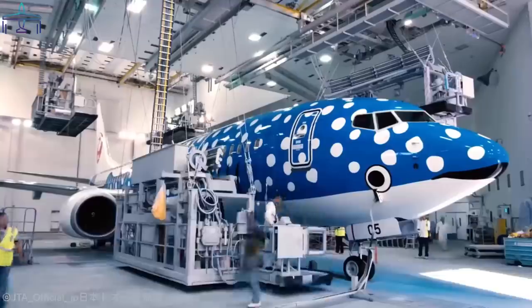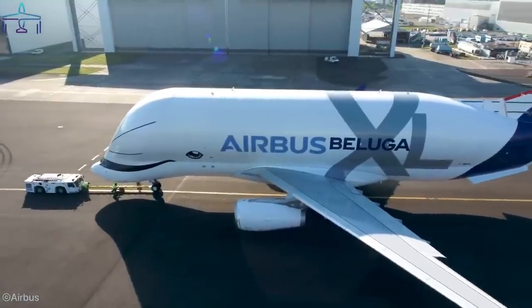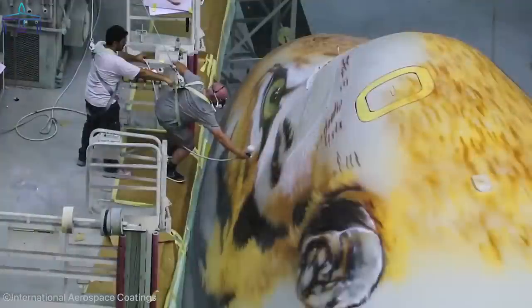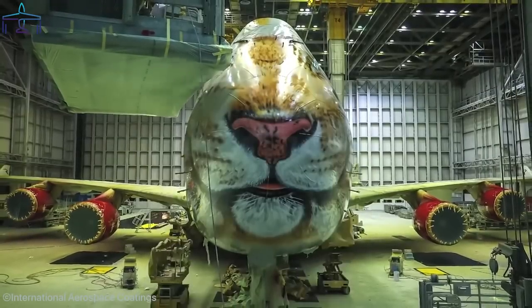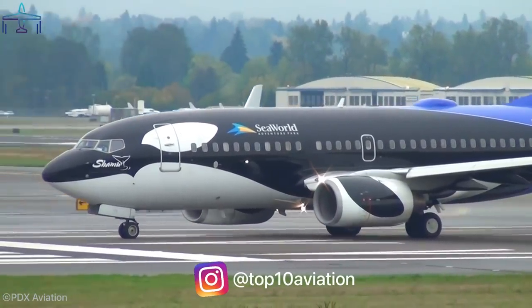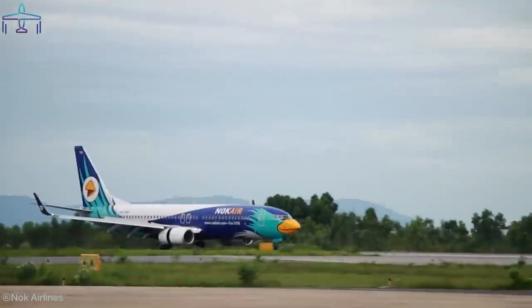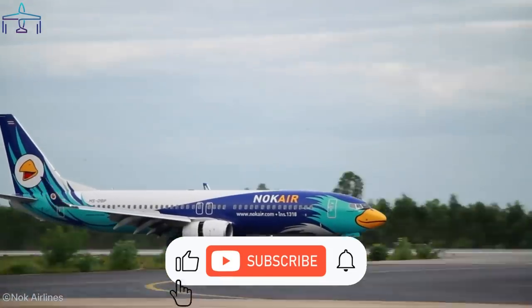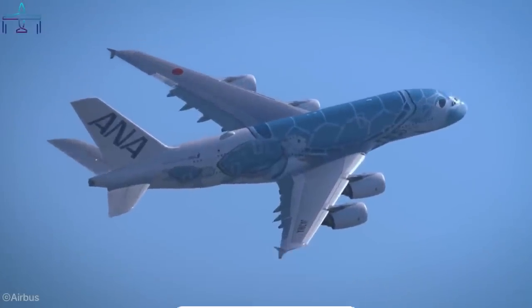The good old days of exciting vintage airplane liveries are long gone, and nowadays airplanes all tend to look the same. But every now and then airlines have the great idea to give a special paint to one of their aircraft — to advertise, support a good cause, or simply for fun. Today you're going to discover the top 10 animal-faced airplane liveries in the world.